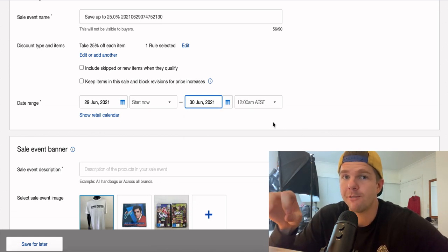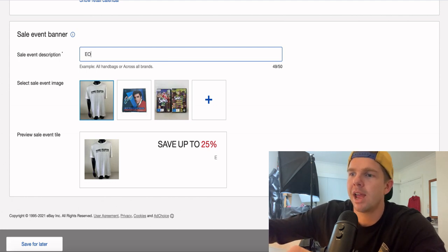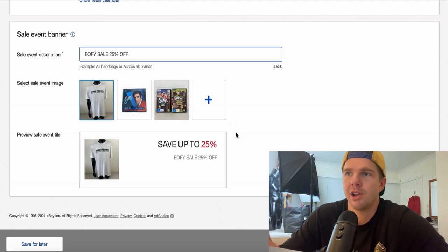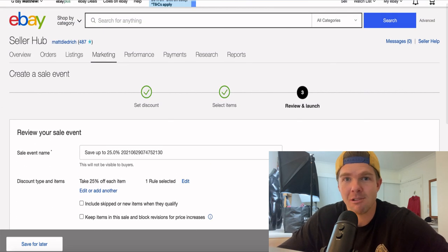The date ranges I'm selecting are June 29 being today, starting right now, running through to June 30 — so a 48-hour flash sale, 25% off every item in my store. From there you'll see the sale event banner. You can get a bit fancy and choose the photos you want presenting in your sale. I'll just go 'End of Financial Year Sale — 25% Off'. You can see at the bottom right it says sale up to 25%. You agree to eBay's promotions manager terms and conditions and then simply hit the launch button. That's the process — literally just three very quick steps that only takes a couple of minutes.